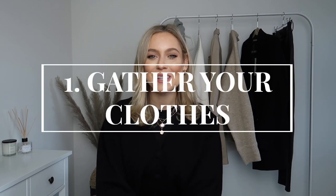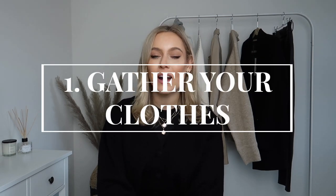We're going to dive straight into tip number one, which is to gather all of your clothes — and I mean all of your clothes — in one place. If you're anything like me, I have three or more places where I store my clothes: my wardrobe in my bedroom, an open wardrobe in a spare room, a rail behind me, clothes in my airing cupboard, and a chest of drawers.